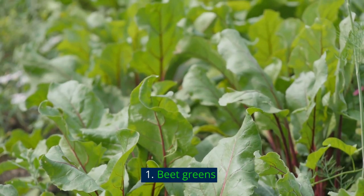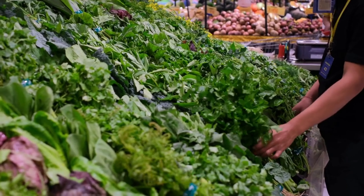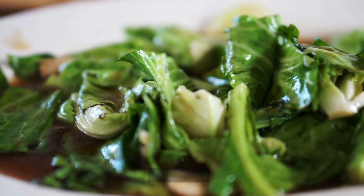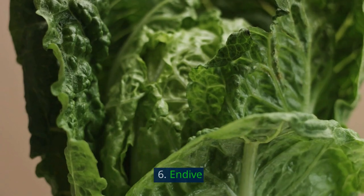1. Beet greens. 2. Arugula. 3. Lettuce. 4. Bok choy. 5. Chard. 6. Endive.